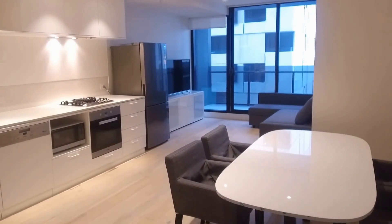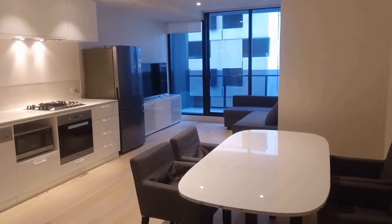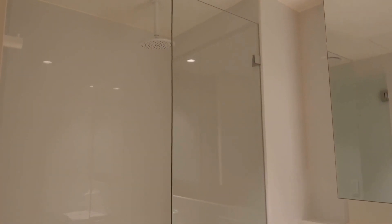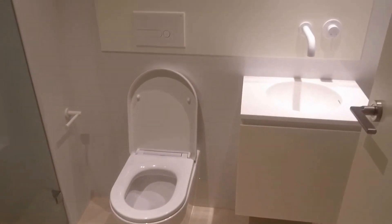The kitchen and living area opens up to the balcony, and the bedrooms will be on my right side. To my right is the bathroom with a shower overhead, and it also has a very nice finish.